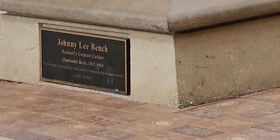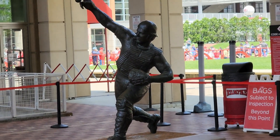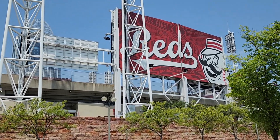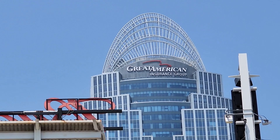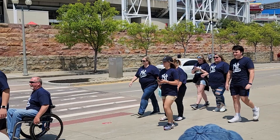Johnny Bench — the Big Red Machine at its finest. The old Riverfront Stadium used to be here, and now this place has taken its place. It's right next to the Great American Insurance Company building. Can you guess who the Reds were playing today?